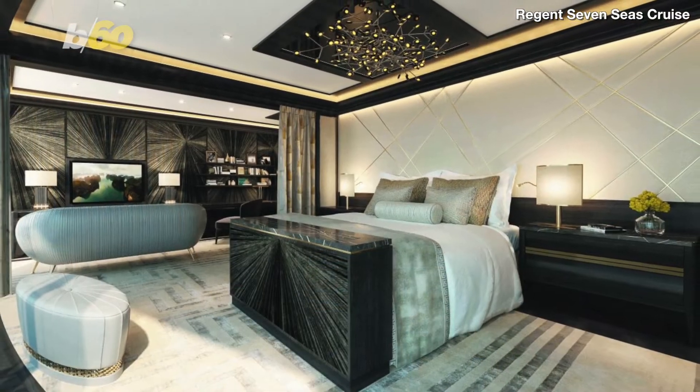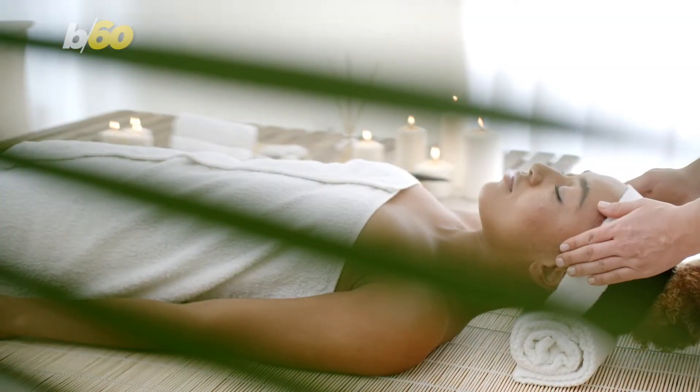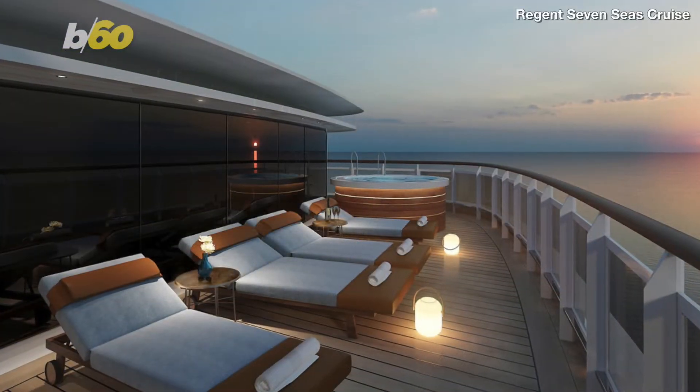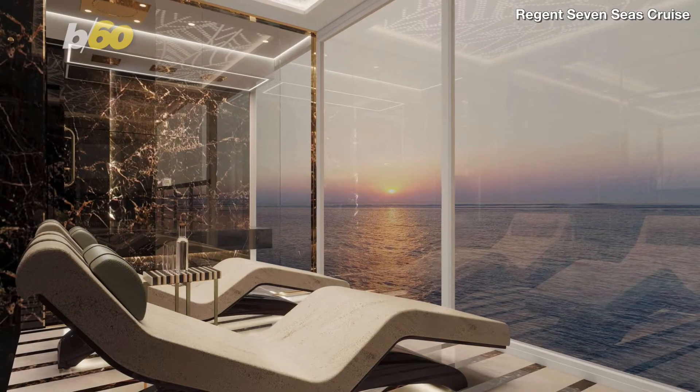It has two and a half bathrooms, two bedrooms, an in-suite spa featuring a personal sauna, steam room, and treatment area with unlimited spa treatments, 270-degree views on a gorgeous deck, and a glass-enclosed solarium sitting area.